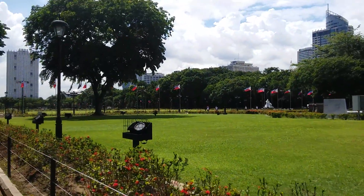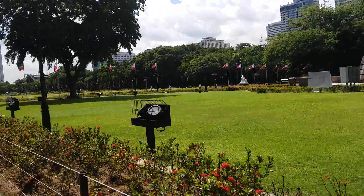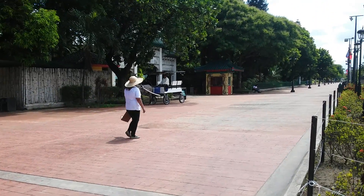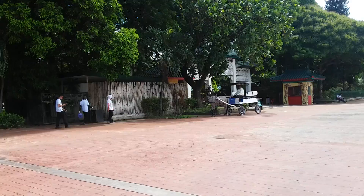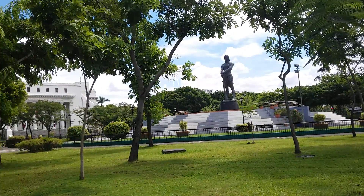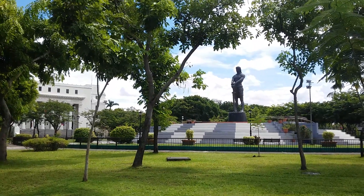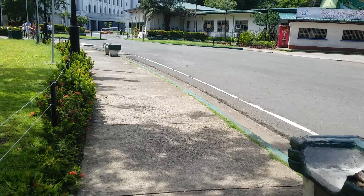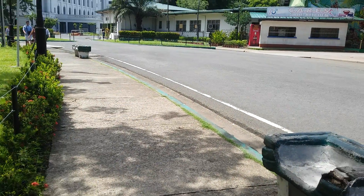As you can see, it's pretty sunny still and there are still very few people. There's a kalesa over there — that used to be the transportation here in the Philippines. I think there are gardeners roaming around checking the plants. I'm going to go home now, but first I want to show you that tall monument over there — I still haven't figured out who that is. There's a marker there but I still haven't figured it out. I'm just drinking some buko juice and going home.